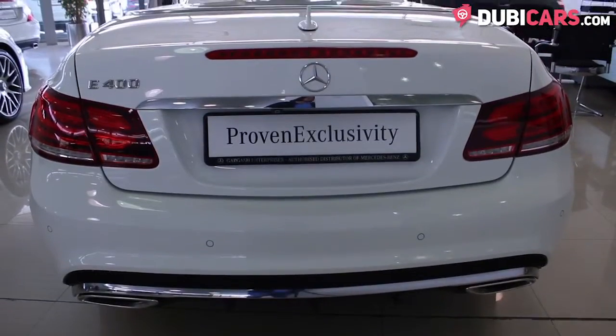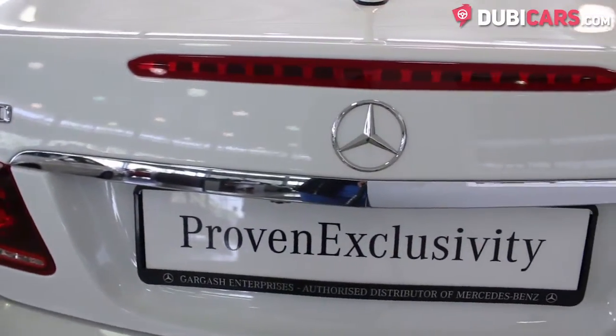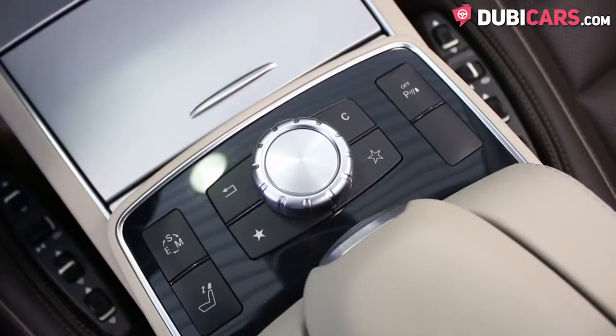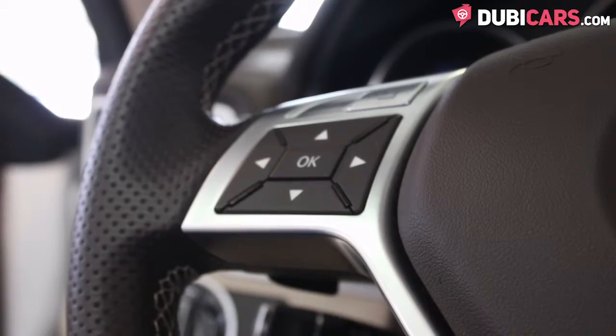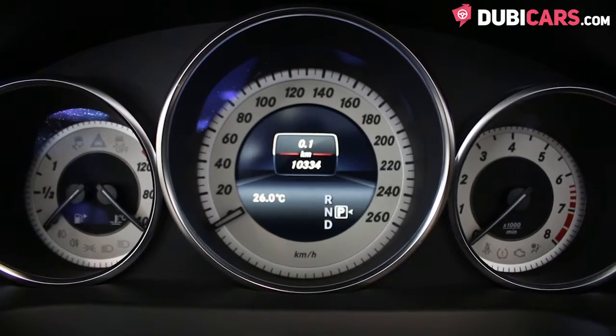Underneath the bonnet is a 3.0-litre V6 motor. 329 horsepower is sent to the rear wheels via a 7-speed automatic gearbox, 0-100 in 5.3 seconds, and a top speed of over 200 kilometers an hour.